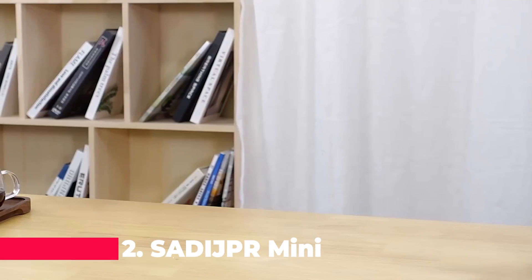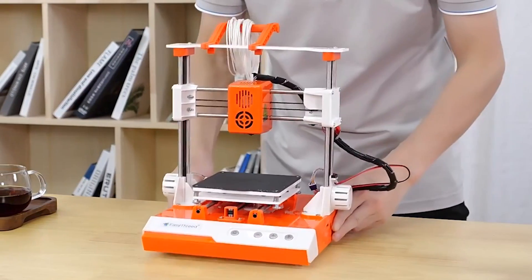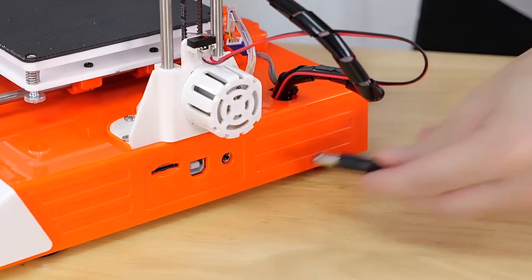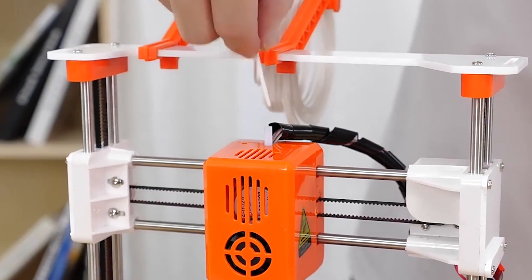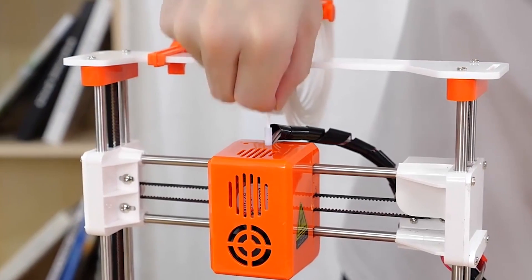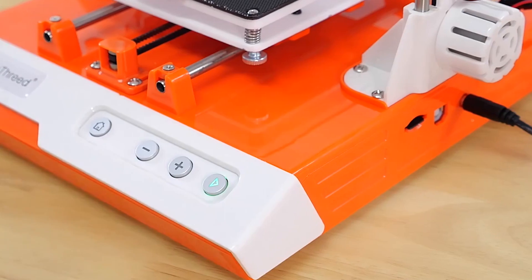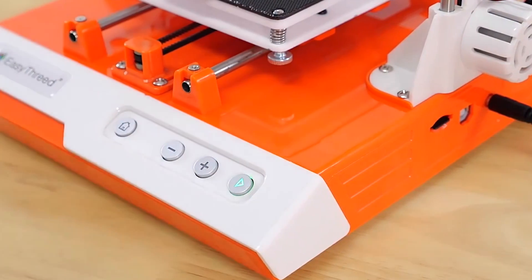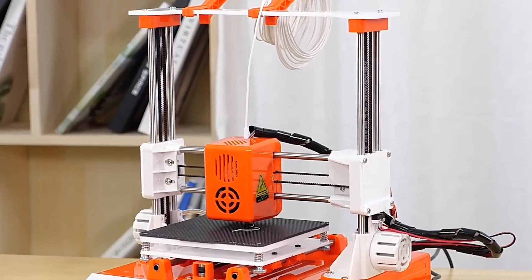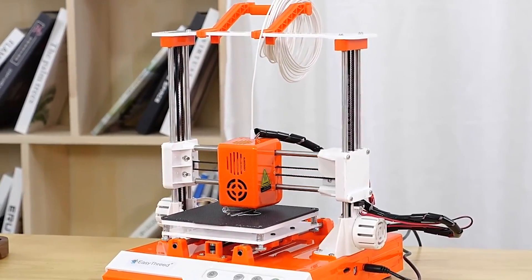Just shy of the top spot is the Saadi JPR Mini Desktop 3D Printer, which is tailored for educational and professional use. It's a high-precision machine that's easy to use, featuring a one-click printing function that's perfect for kids and beginners. This printer is designed to be user-friendly, allowing for quick and hassle-free printing experiences. It's an excellent tool for introducing children to the world of 3D printing, fostering creativity and technical skills from an early age.